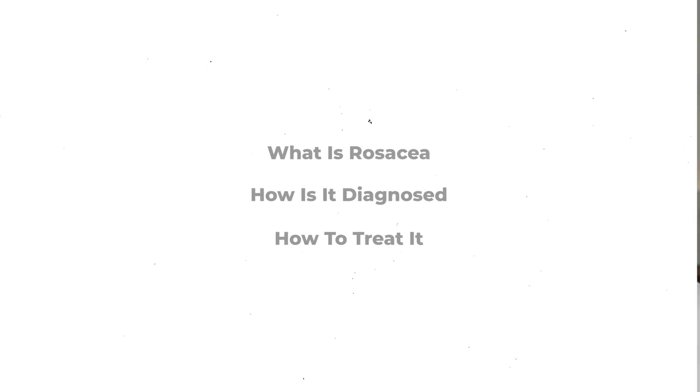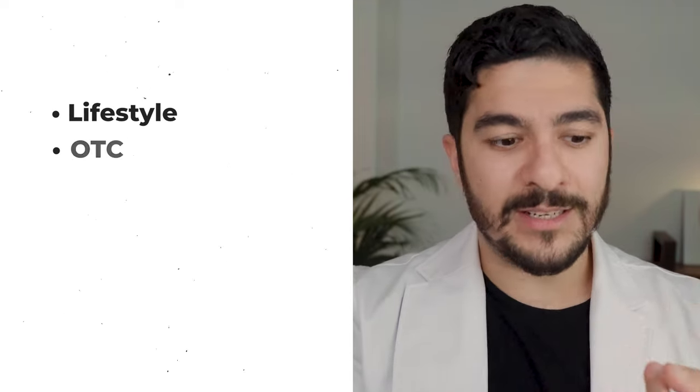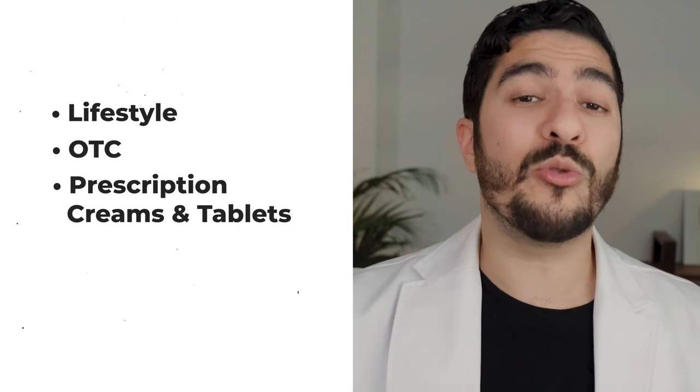I'm going to tell you what rosacea is, how it's diagnosed, and most importantly, focus on how to treat it using a combination of lifestyle, over-the-counter, prescription creams and tablets, and also procedures. My name is Dr. Saeed, and I am a board-certified dermatologist living and working in New York.